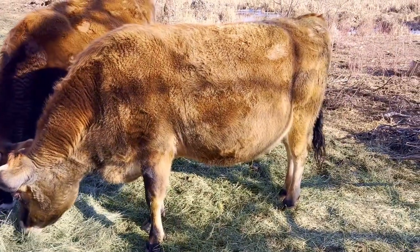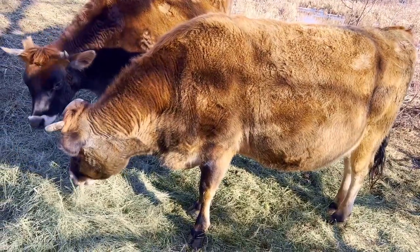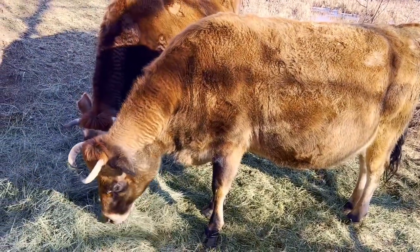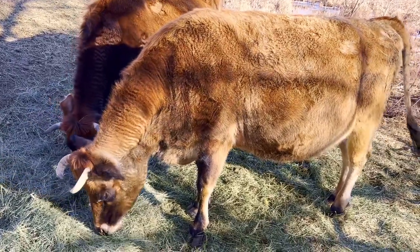She produces amazing clean milk, doesn't have any mastitis issues, and because she was bottle fed she's basically like a big golden retriever.